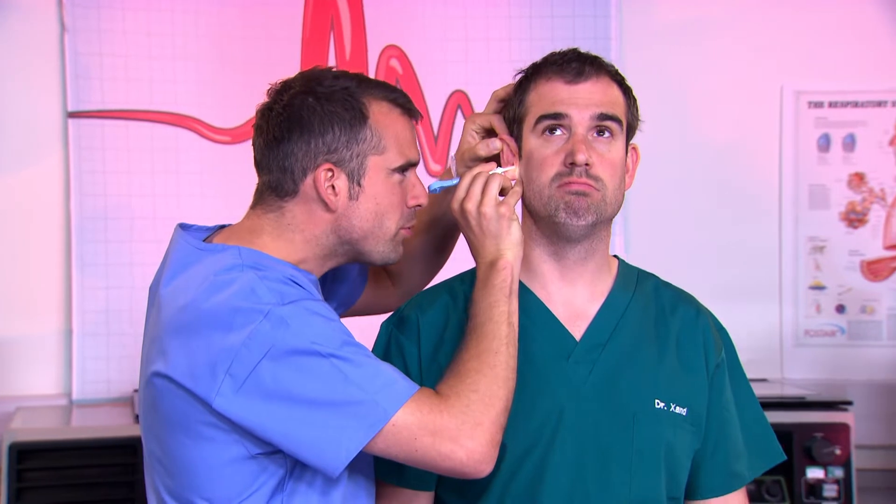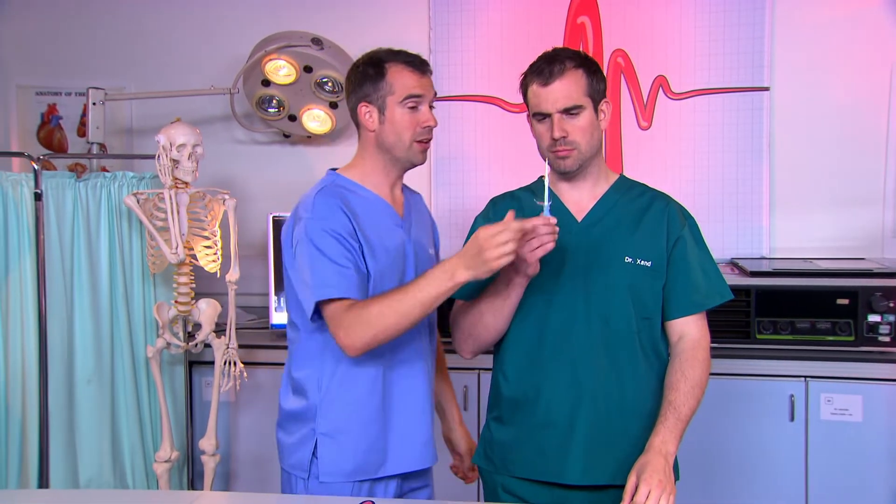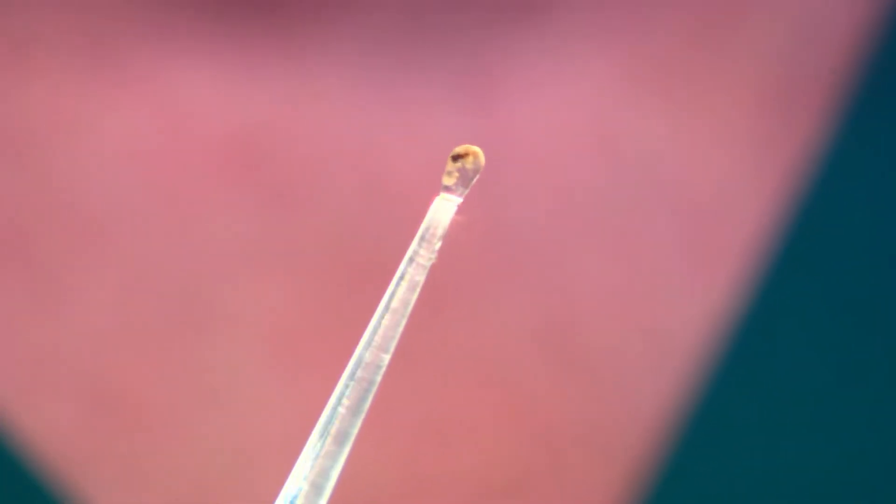Yep, I can see right through to the other side. What? Really? Well, how many fingers am I holding up then? Three. Wow. I didn't think that was medically possible. Now look, that is a good sample of your earwax. It's not pretty to look at, but it is brilliant stuff.